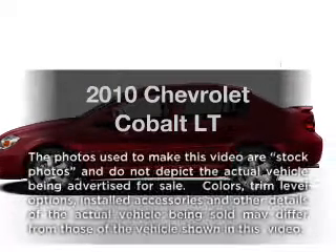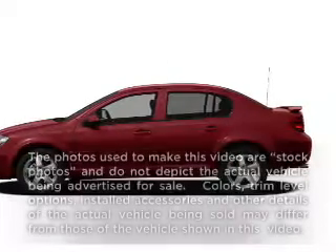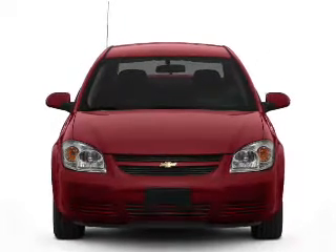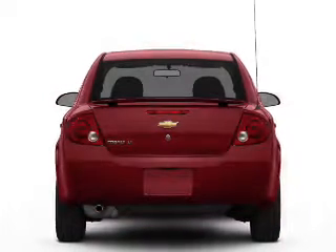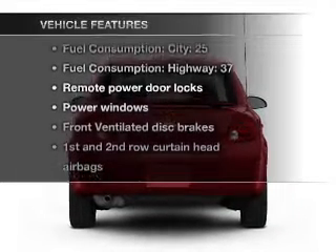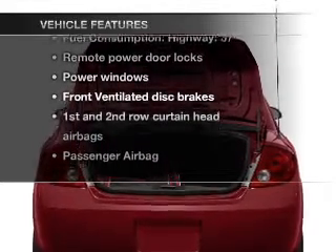Presenting the 2010 Chevrolet Cobalt. Travel the roads in style and comfort in this great vehicle, with an efficient four-cylinder engine connected to a smooth shifting automatic transmission. And with these notable features, you won't want to miss out on the opportunity to own this amazing ride.